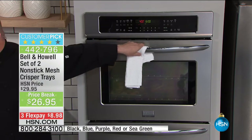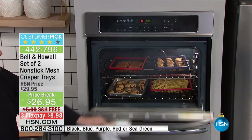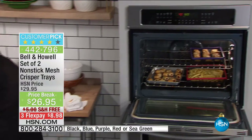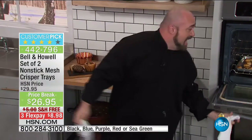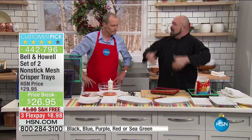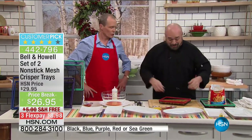Have a look at this on the screen guys, it's crazy. The innovators at Bell and Howell and HSN have teamed up to turn every single oven in America, including yours, into an air fryer — the newfangled thing everybody's looking for, because you can get all those great results for fried food without all the extra fat, calories, and cholesterol.